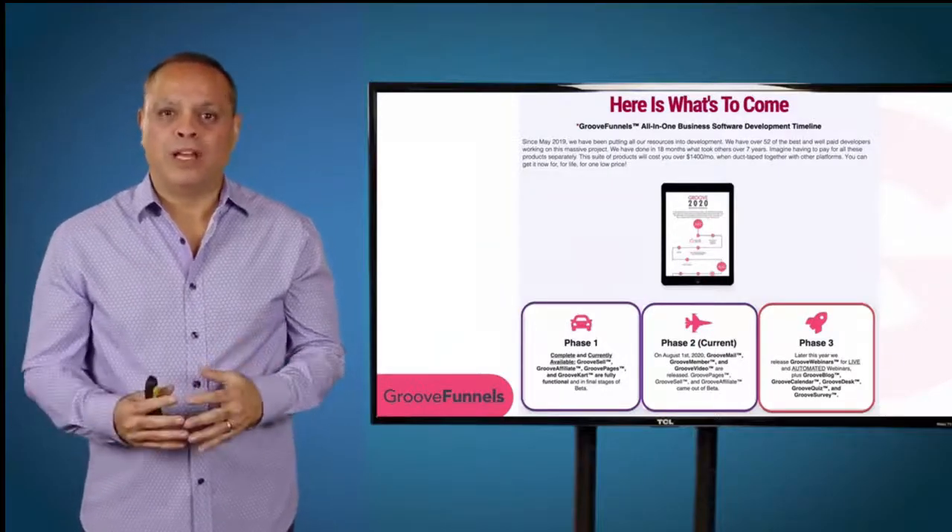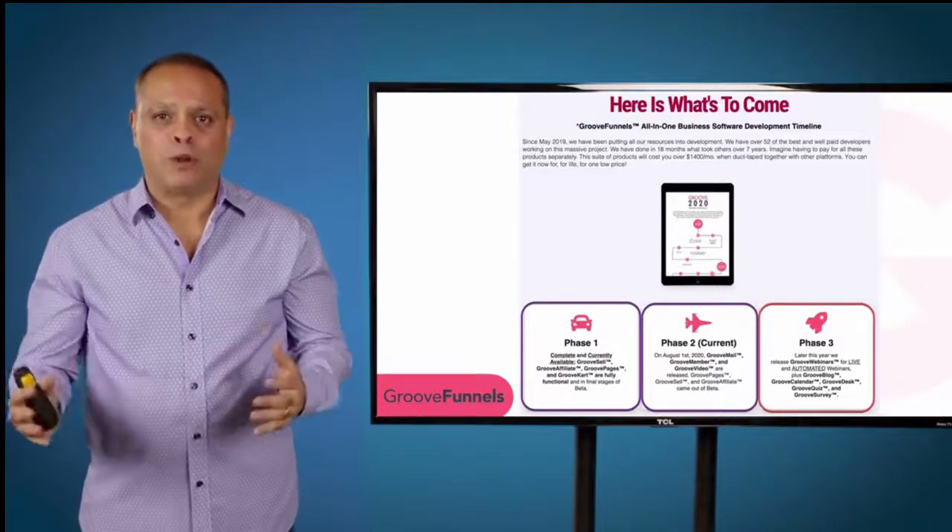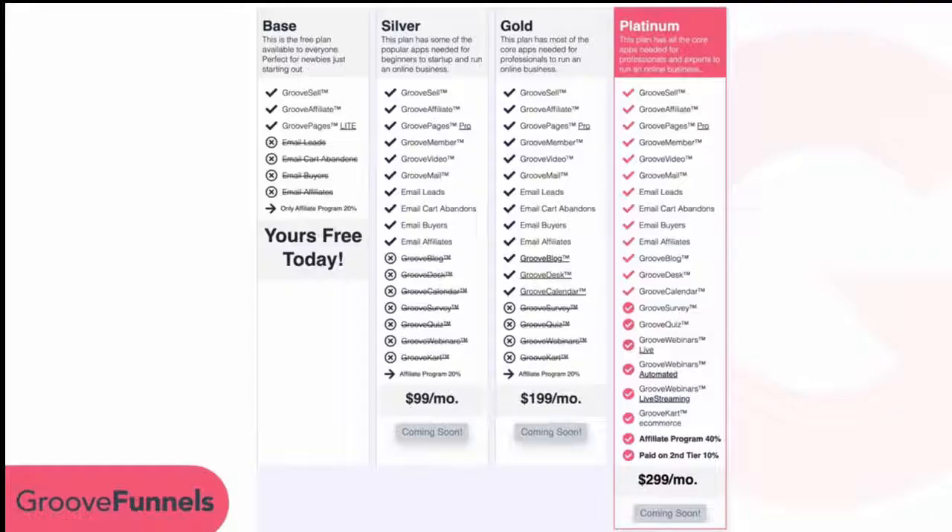There has never been a more complete platform than GrooveFunnels. The reason we're doing the lifetime offer is because you're helping us fund this development — and that's why it's going away very soon, because we're almost done completing the project. Once it's complete, we'll be going to the monthly models.